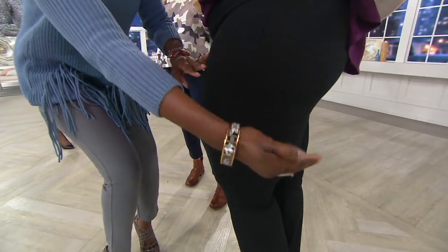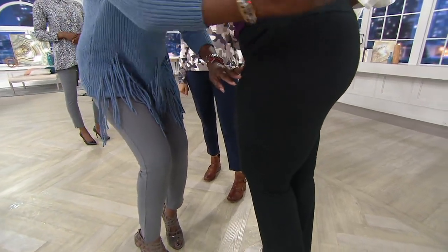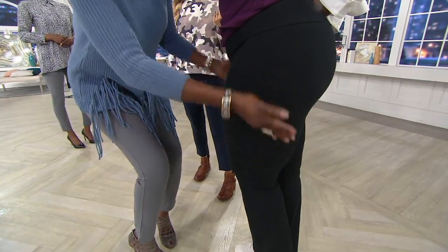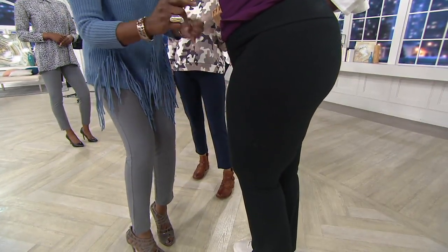My girl here is curvy. Look at the curvation here — she's got a great butt, but I've helped it along a little bit. The curvation, the uplifting, the smoothing. This is like lipo in a pair of pants. You do not need a shaper, you do not need anything.